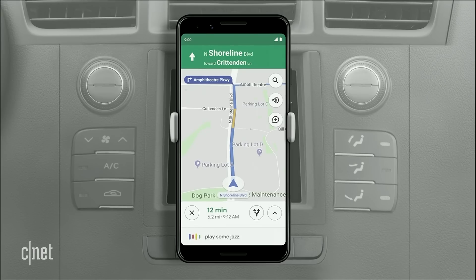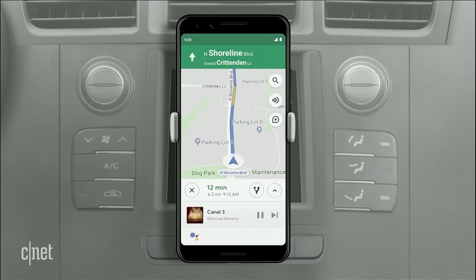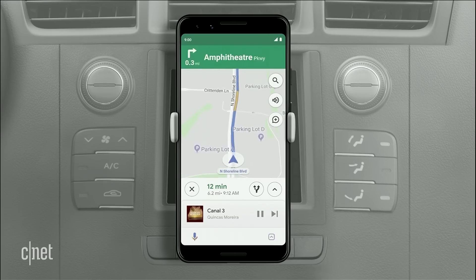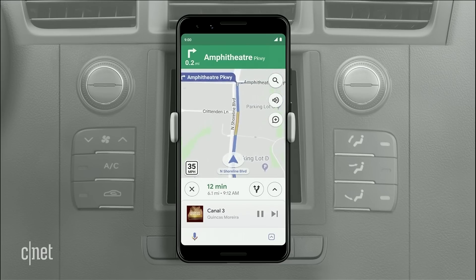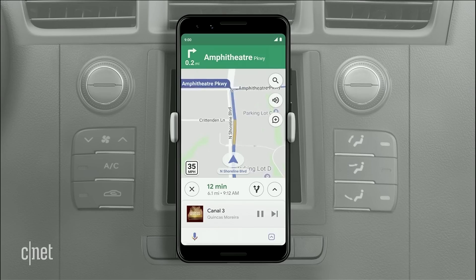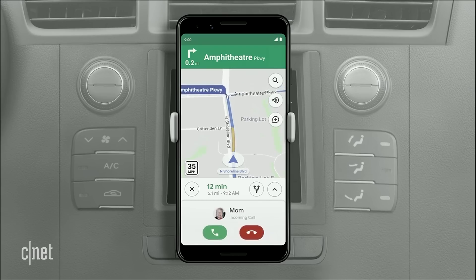Hey Google, play some jazz. "Sure, check out this jazz music station on YouTube Music." Everything is voice enabled, so if a call comes in, the assistant will tell you who's calling and ask if you want to answer without having to take your eyes off the road. "Call from mom. Do you want to pick it up?" "No, thanks."